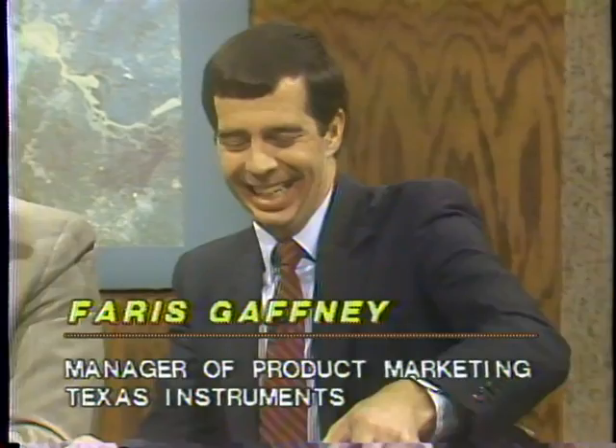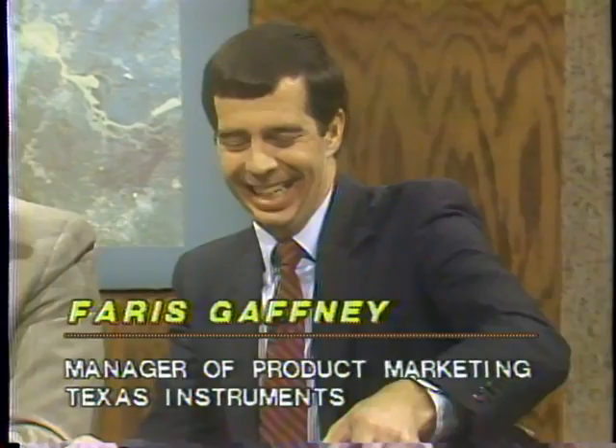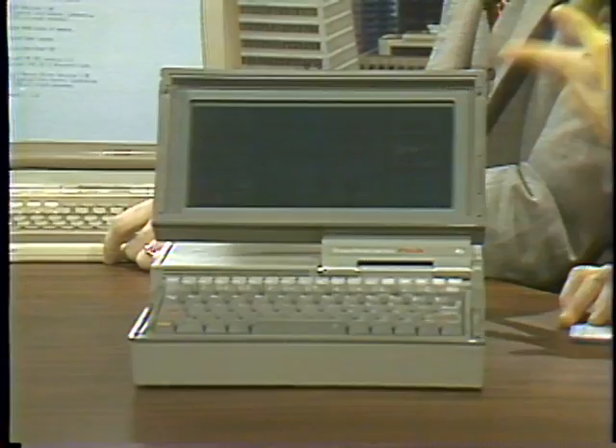One thing that's pretty obvious about these screens is that they are black and white, and a lot of applications these days involve color. Can I show you the TI Prolite? We introduced this machine in November, and like the Data General One, we do have a full-screen LCD — that's the primary driving force enabling this machine.